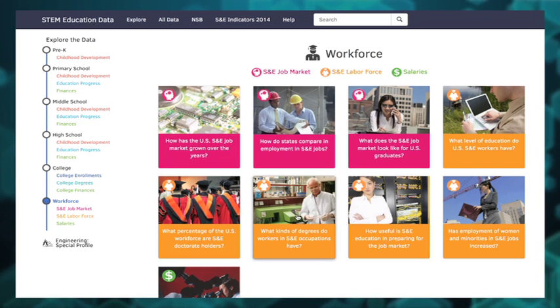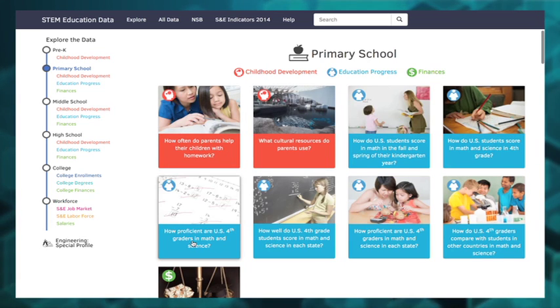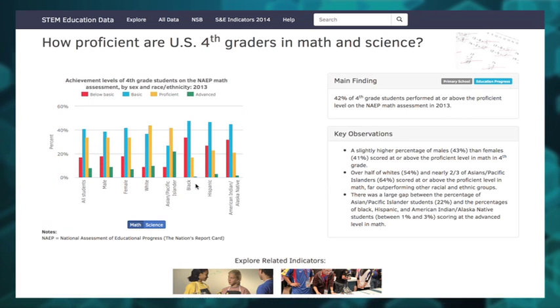Click on the question and you'll find the answer. How well do fourth graders do on science and math? You'll first see a chart of math results for all students and broken out by gender and race. Move your cursor over the bars to see the data. On the right side, you will always find an analysis of the main findings and key observations.